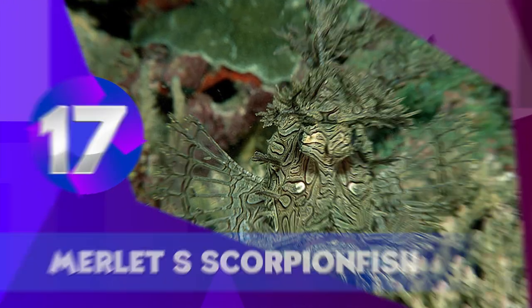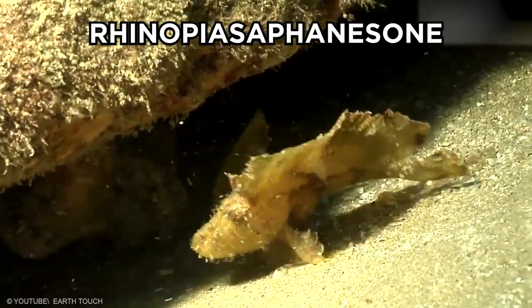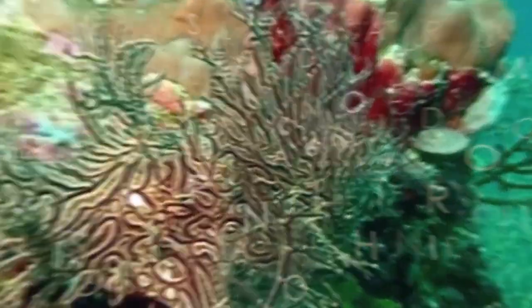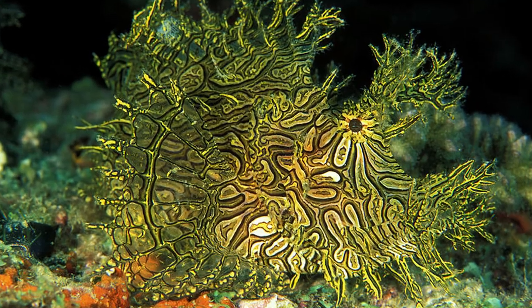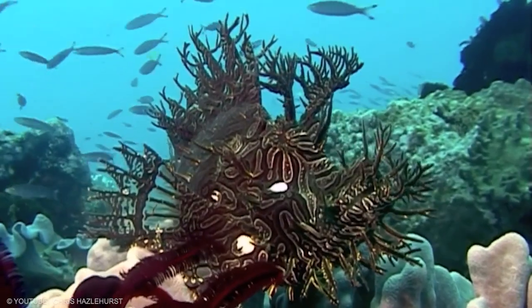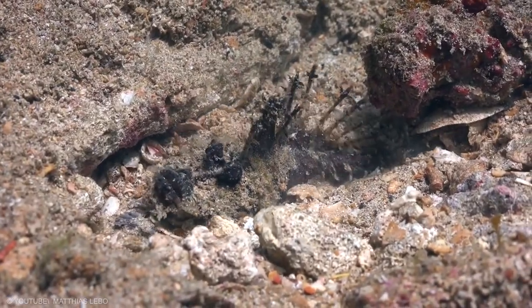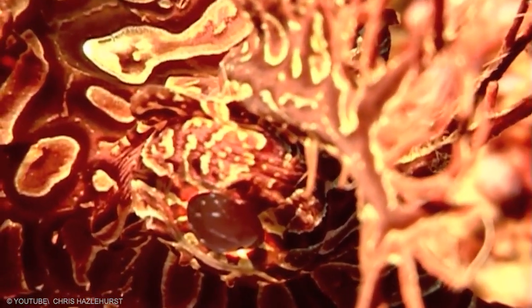The Merlet Scorpionfish, Rhinopaeus afanis, is one of the best camouflage animals, having a variety of other names, many of which include the word 'lacy.' This is because they have a considerable amount of tentacles and skin flaps, as well as an unusual shape overall, which gives them their so-called lacy look. They use all these features to look like plant life, blending in with coral reefs, and will stay for hours until they get an opportunity to jump out and inhale their prey with their venomous mouths.